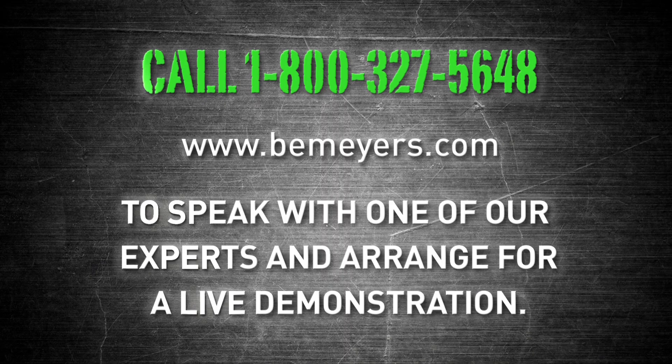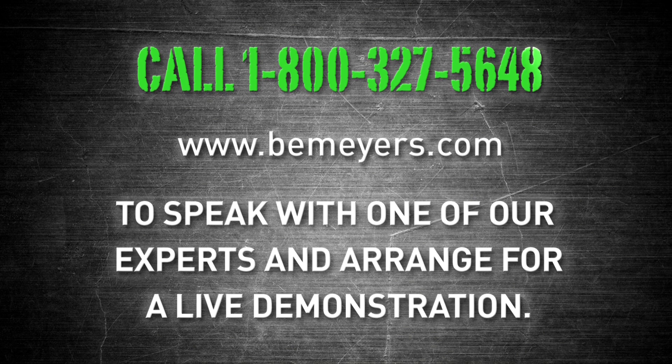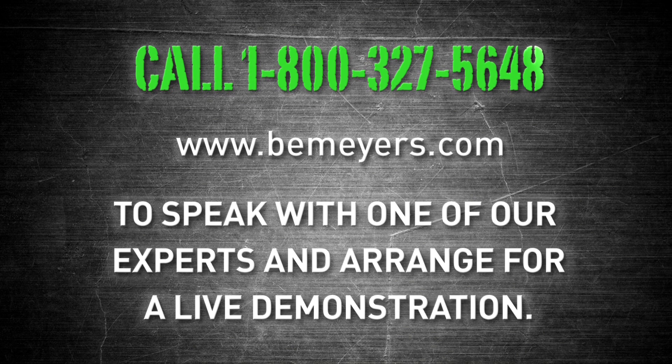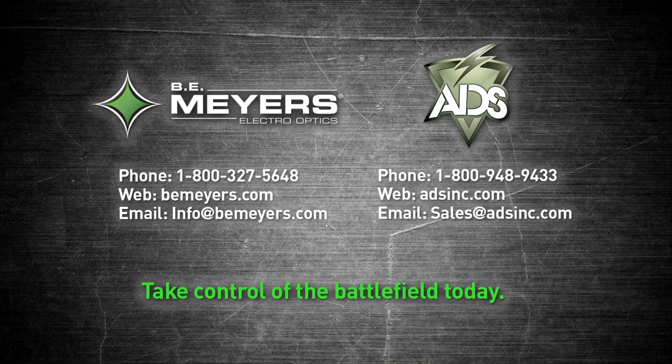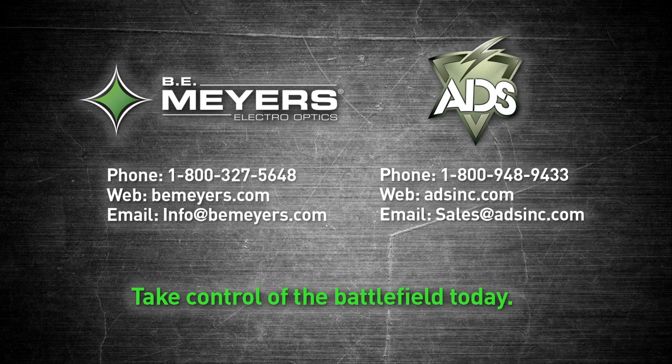Call 1-800-327-5648 or log on at bemeyers.com to speak with one of our experts and arrange for a live demonstration. Give your personnel the advantage they need to take control of the battlefield today.